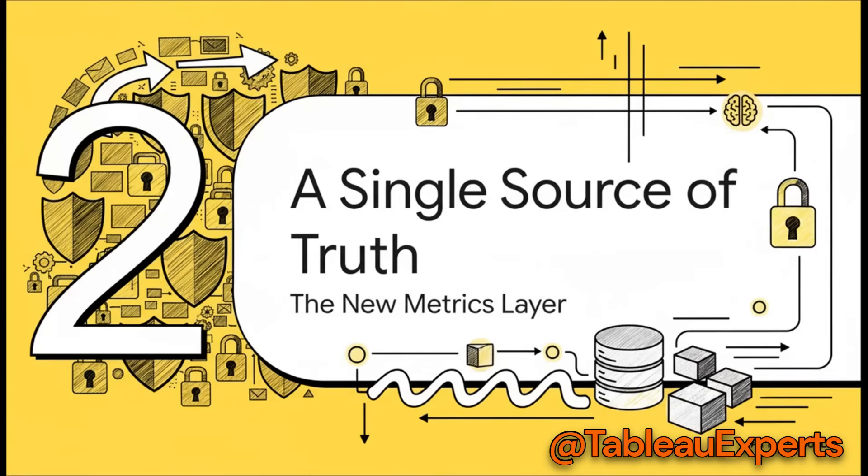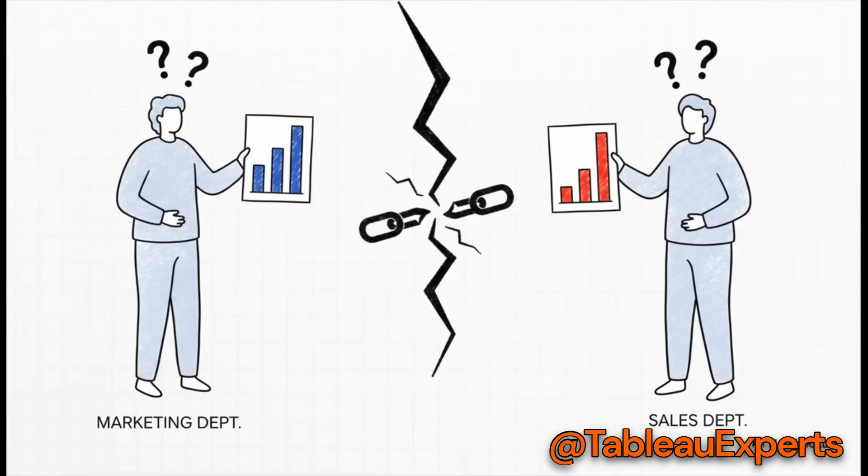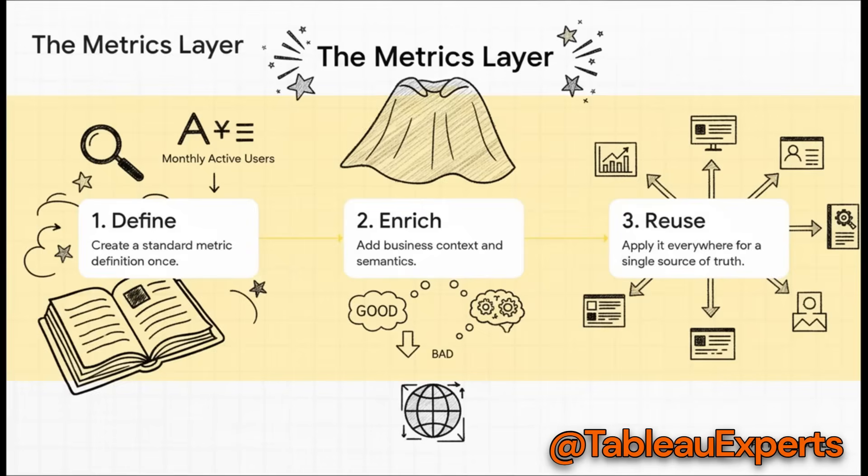For any of this AI magic to actually be useful, it has to be built on a foundation of trust. That's exactly where the new metrics layer comes in. It's designed to solve one of the oldest, most annoying problems in data: we've all been in that meeting where marketing has one number for new customers, sales has a totally different one, trust evaporates, and making any decision grinds to a halt. Data inconsistency is the villain of our story — but the metrics layer is the hero.